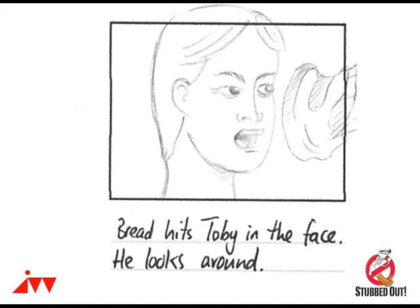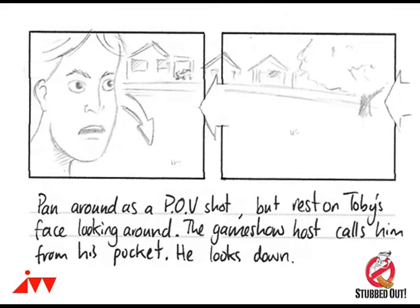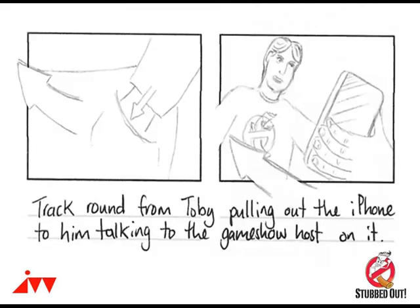The other tricky scene was the car scene with our hero getting run over. It was very important to storyboard this to get an idea of the shots we'd need to convey the sense of pace, the sense of drama, and the risk of him actually getting run over.